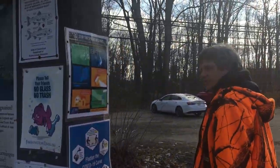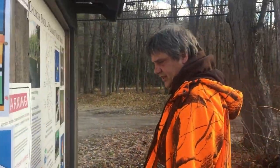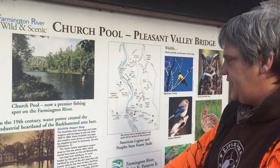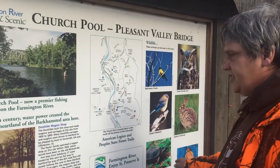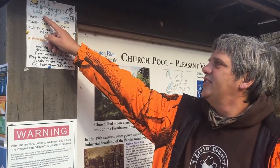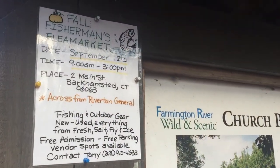We've got some more information over here. A lot of this information is on the history of the dam and stuff like that, and here's some of the native animals. We missed a Fall Fisherman's Flea Market. We're going to go find us some fishermen.